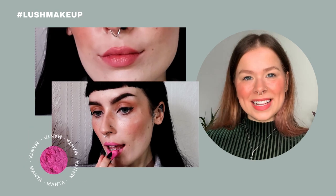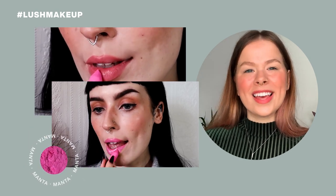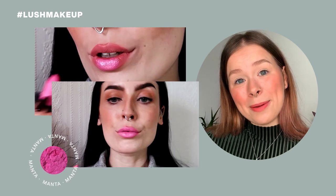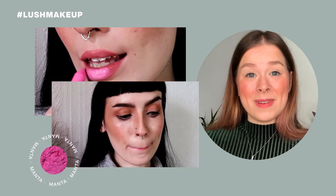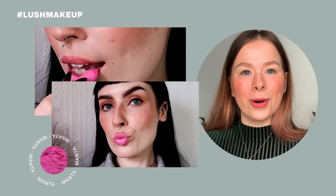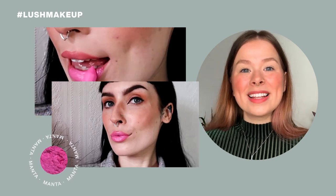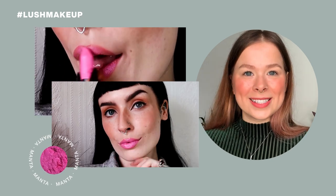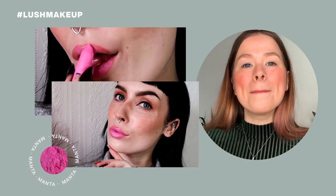Coming up is Manta, a super fun candy bubblegum pink. Manta used to be called Glamorous in the former Oxford Street makeup range, but now it's truly reformulated with our new castor oil base. Manta is also named after the city in Ecuador from which we source our tagua nuts.